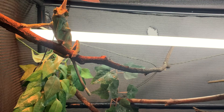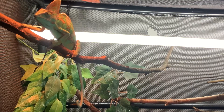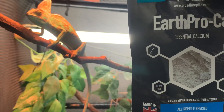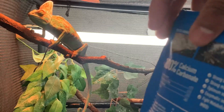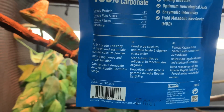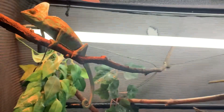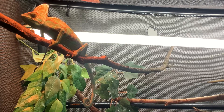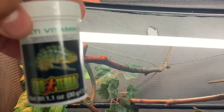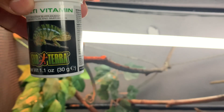I use calcium D3, multivitamin, and also plain calcium and rotate them. Here is the plain calcium — essential calcium that has a lot of benefits like strong bones, strong muscles, and optimum neurological health. Here is calcium with D3, and here is the multivitamin calcium, which has all the essential vitamins your chameleon needs.